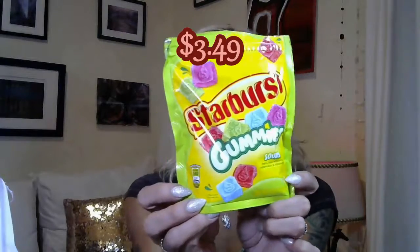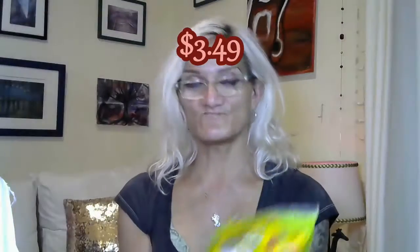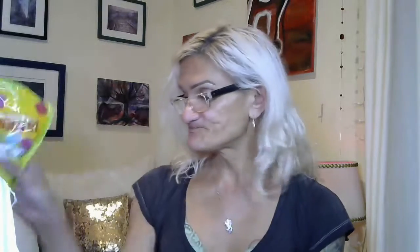I got these Starburst gummies sours — pretty good, they're really sour, they taste like Starburst. And next I got some Now & Laters, the old classic original mix in a 14-ounce bag.